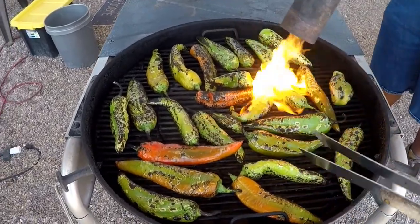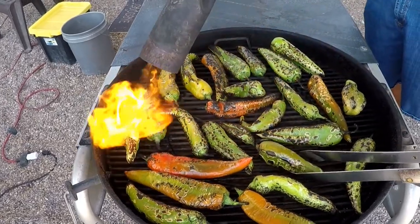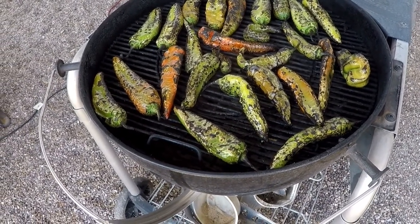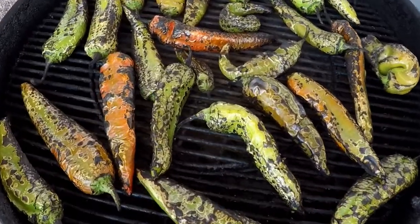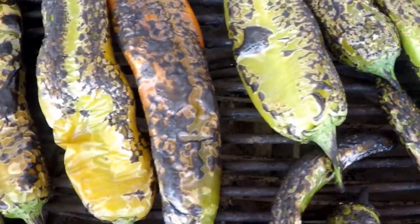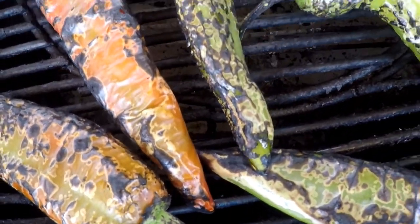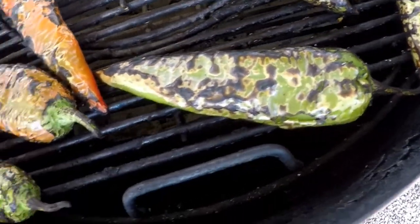They smell so good, yum. Those hatch chilies tasted amazing. What we did learn was that we needed to char them a little bit more and let them steam a little bit longer afterwards so they'll peel a little easier. But we made a delicious hatch chili pork stew that was amazing.